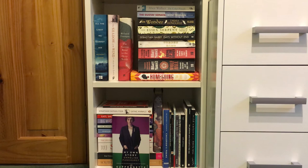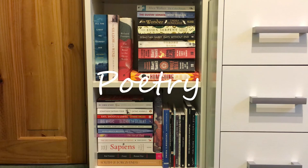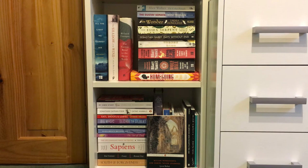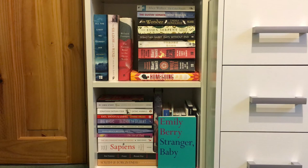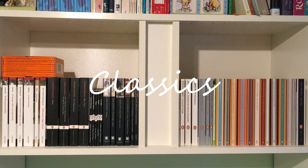Poetry collections I have yet to read include: Lyrical Ballads by William Wordsworth and Samuel Taylor Coleridge, Spacecraft by John McCullough, Wild Embers by Nikita Gill, Stranger Baby by Emily Berry, and finally Happiness by Jack Underwood.